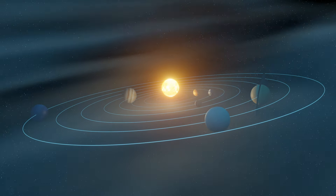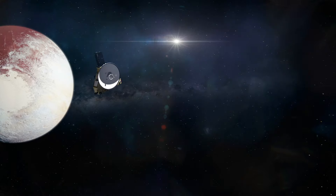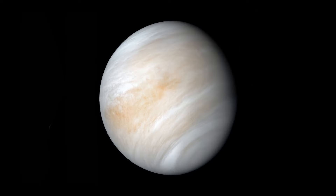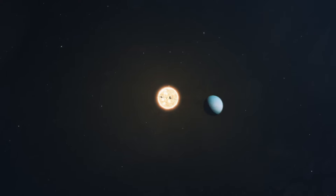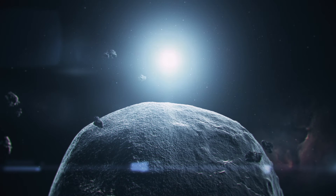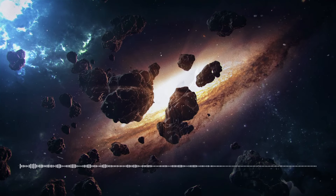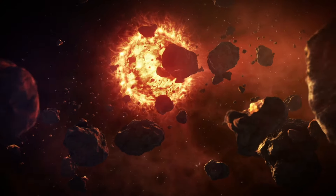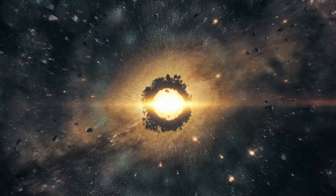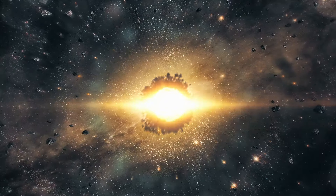It seems that the solar system has been studied inside and out. Our spaceships have visited all of its planets and even managed to take their pictures. But today, we'll show you our solar system in a completely new light. You'll discover secrets that haven't been revealed yet, hear eerie sounds coming from the solar system, see strange objects that frighten and amaze scientists, and even look inside the solar system's bodies. But let's start from the very beginning — the birth of the Sun and the planets orbiting it.